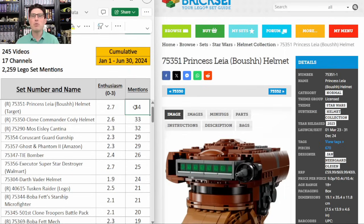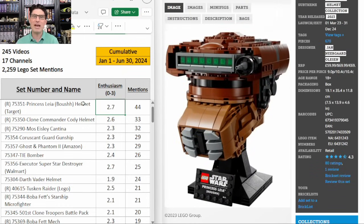The top spot on our table with 44 mentions and an enthusiasm score of 2.7 is the Princess Leia Boush helmet. This set has been top or near the top of the table really since the beginning of the year. I'm a big fan because it's a helmet and most of the Star Wars helmets have done very well, and I'm also a big fan because it is a Target exclusive. Last year's Target exclusive Dark Trooper helmet is doing really well only six months into retirement. This one will have less than a two year shelf life.